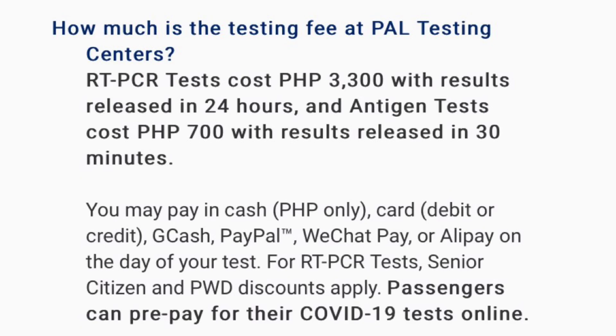At the Philippine Airlines testing center, RT-PCR tests cost 3,300 pesos with results released in 24 hours, and antigen tests cost 700 pesos with results released in 30 minutes. You may pay in cash, card, GCash, PayPal, WeChat Pay, or Alipay on the day of your test. RT-PCR tests for senior citizens and persons with disability can be discounted when you apply.